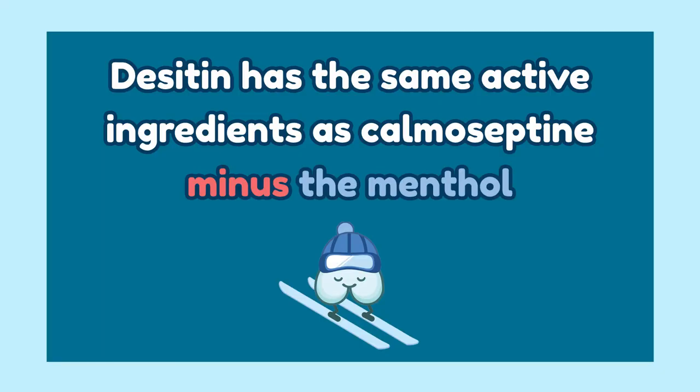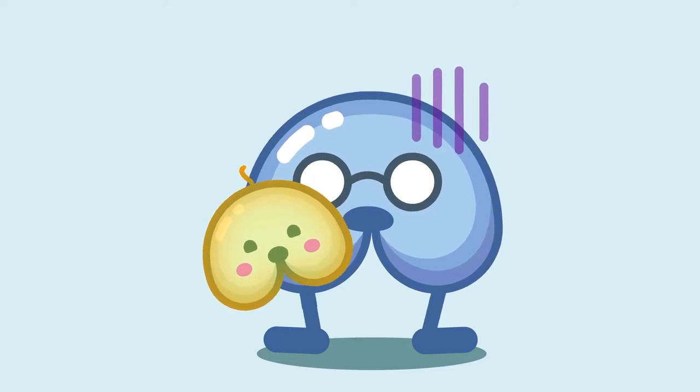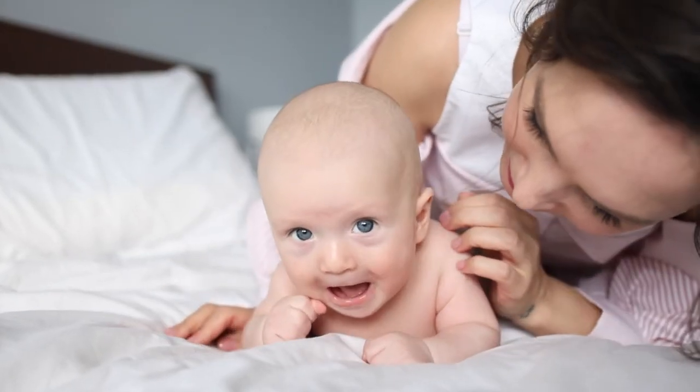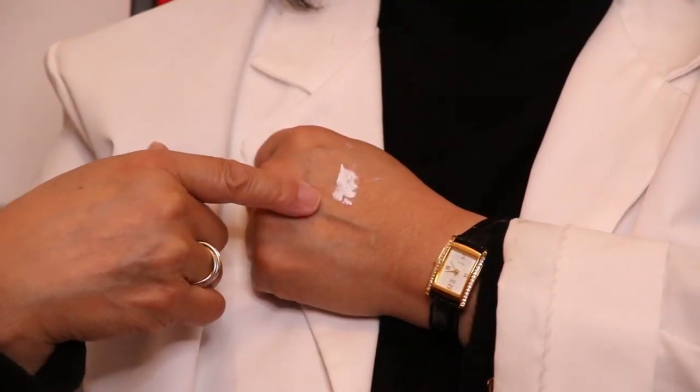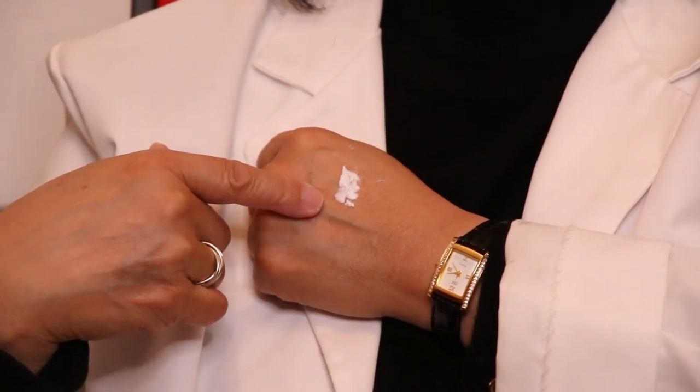Number 2: Desitin. Desitin has the same active ingredient as Chomaceptine minus the menthol. You may want to use Desitin over Chomaceptine because of potential sensitivities to additives like menthol and fragrance, as well as other ingredients. Take a tip from mothers and pediatricians — they've been recommending Desitin for baby body rashes forever, as it is perfect for sensitive skin. It works just as well for adults with broken and inflamed skin. The texture is less pasty than Chomaceptine, and the color is white. It stays on the skin, and you can reapply it multiple times as well.